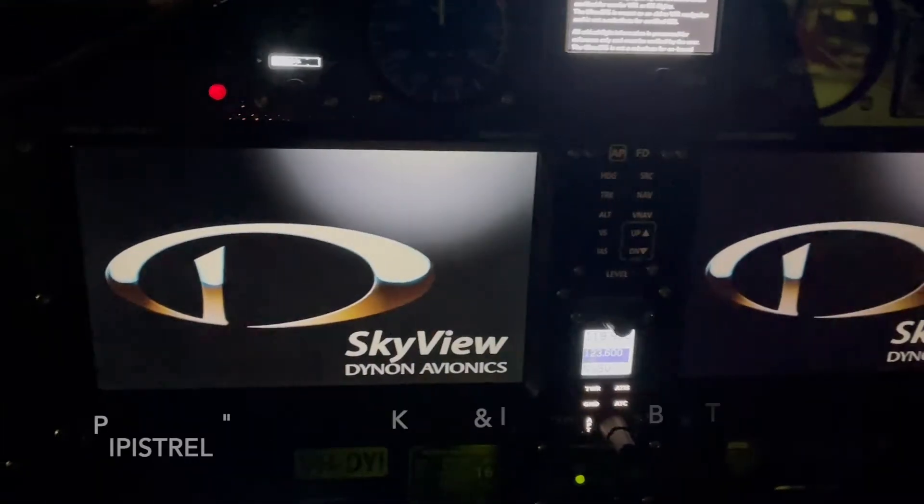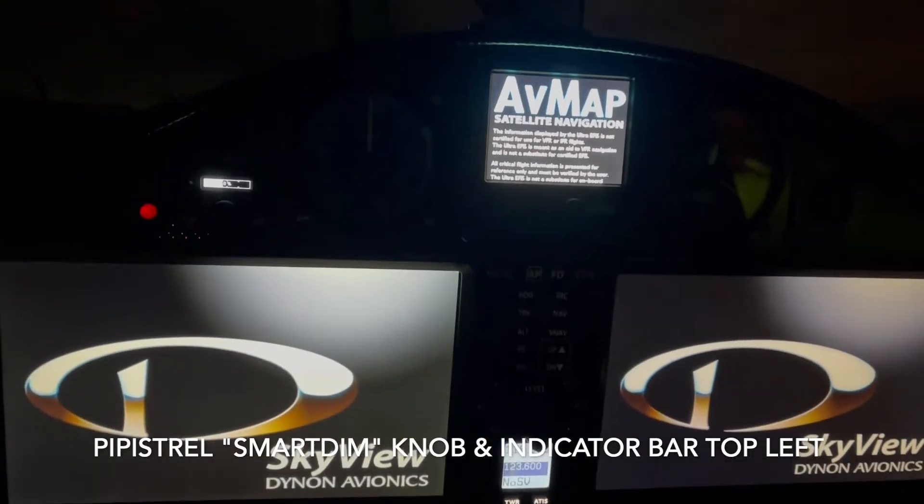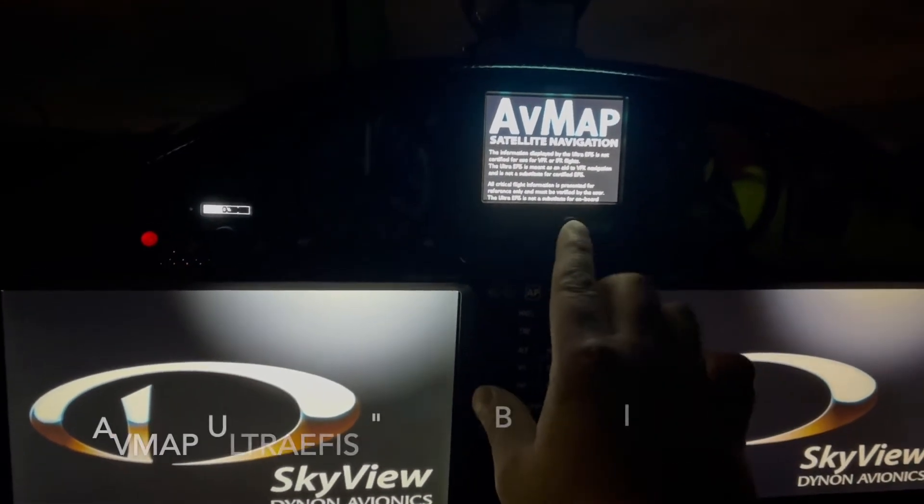The PFD will come alive on the left, MFD will be alive on the right. They're dual computers. Backup AVMAP UltraEFIS is up the top.